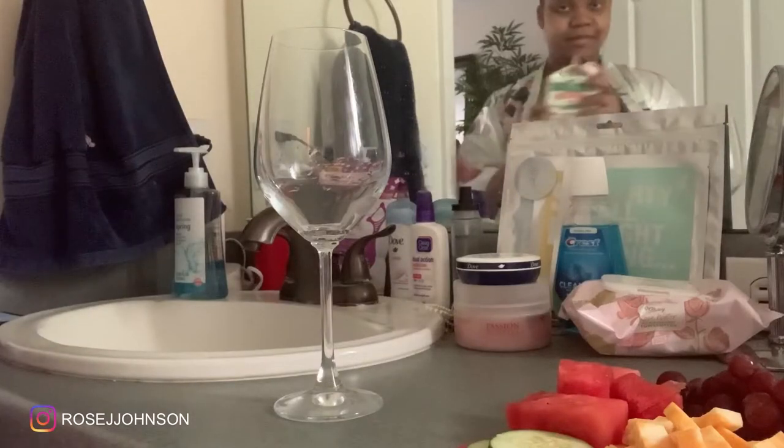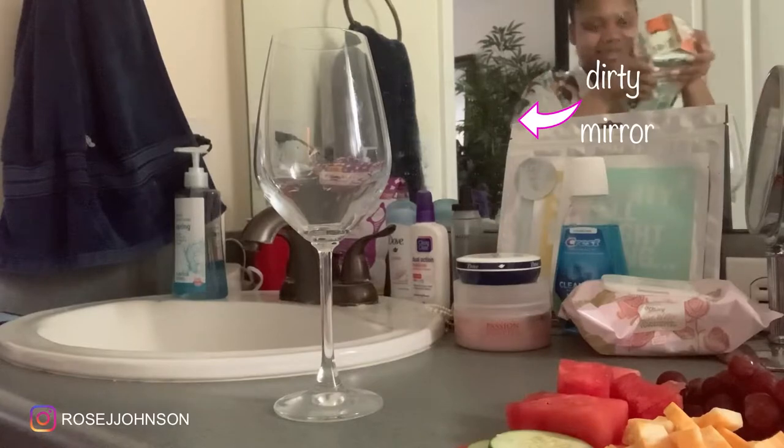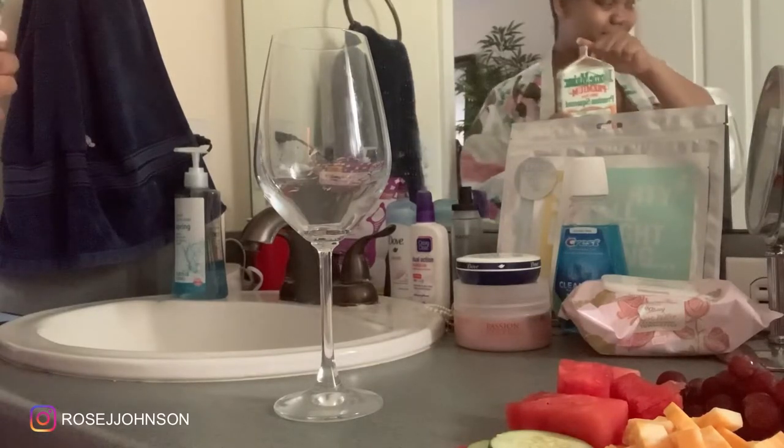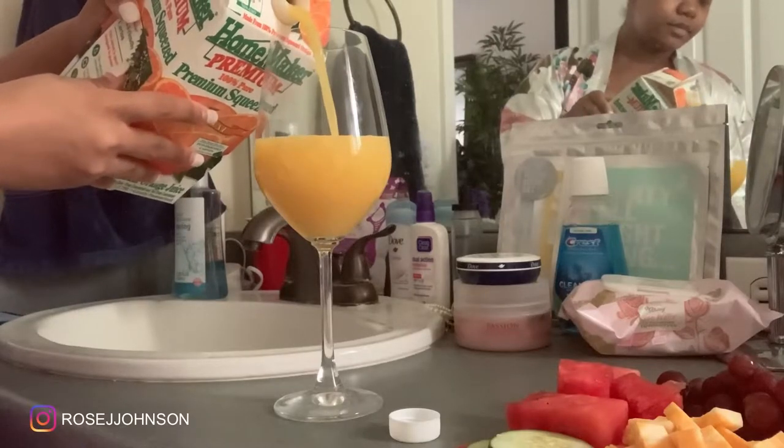Speaking of baby, step four calls for a nice cocktail — well, sort of. In my case, a virgin cocktail is more suitable. So I grabbed myself a wine glass and filled it with orange juice just so I can feel like a big girl.